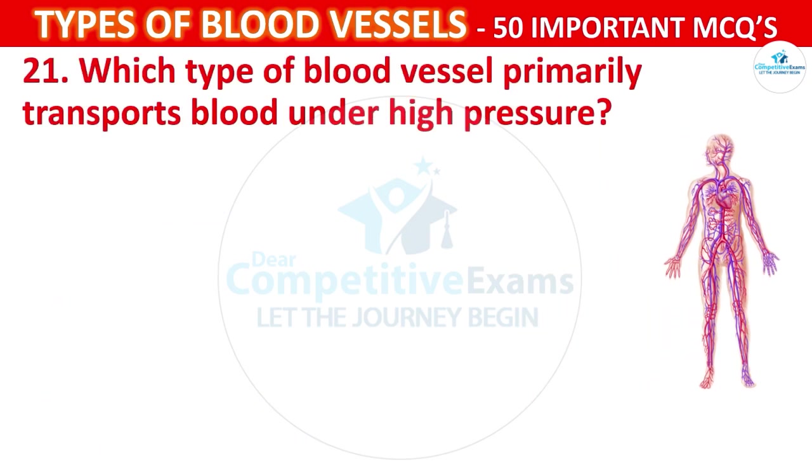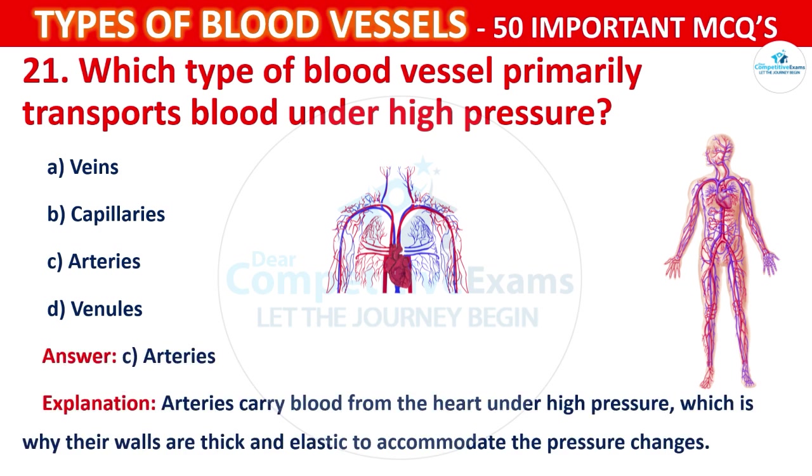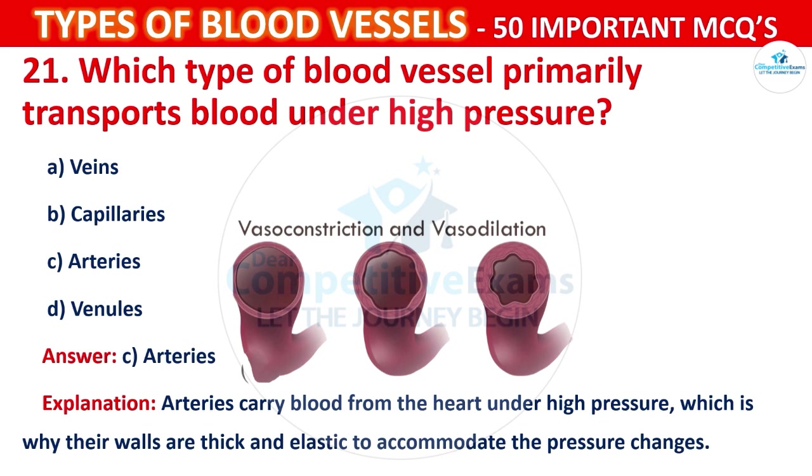Question number 21: Which type of blood vessel primarily transports blood under high pressure? Options are: Veins, Capillaries, Arteries, or Venules. The correct answer is C, that is arteries. Arteries carry blood from the heart under high pressure, which is why their walls are thick and elastic to accommodate the pressure changes.